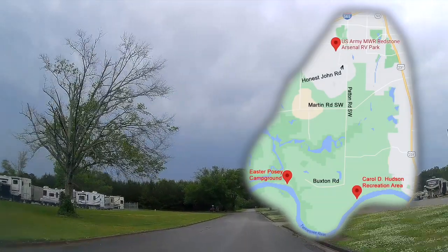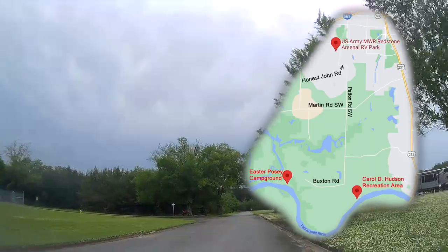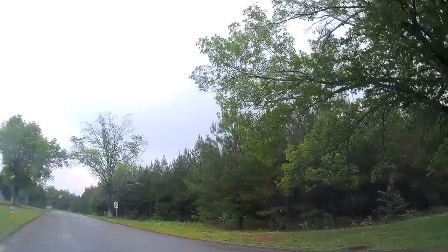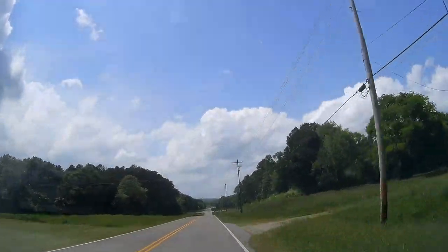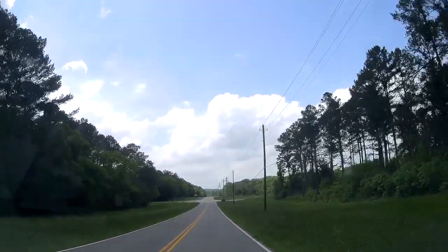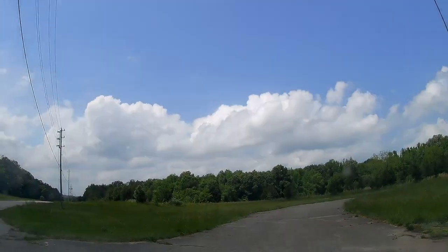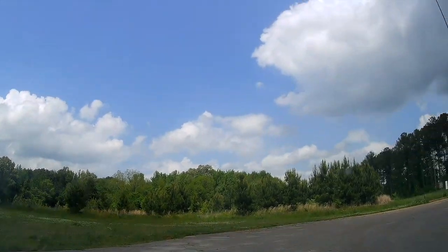The older Easter Posey campground is located several miles away, but not far, along the banks of the Tennessee River. As we leave the RV park for the drive down to the river, note the large graveled and fenced yard for outdoor RV storage that the Redstone MWR office also offers. In the pantheon of RV camping, if the new RV park is a Spartan's KOA, the Easter Posey campground is a state park past due for updating. Its 70 spaces all have electric and water hookups, which is better than what you'll find in a lot of state parks.